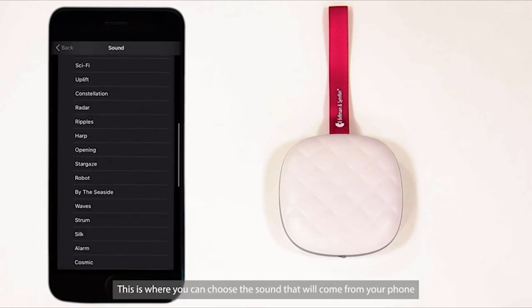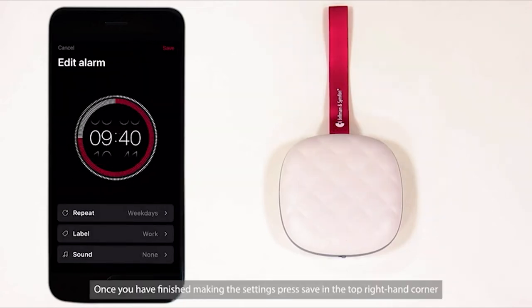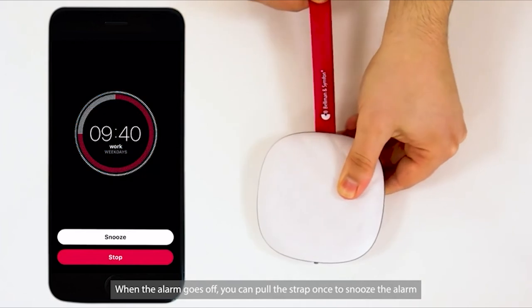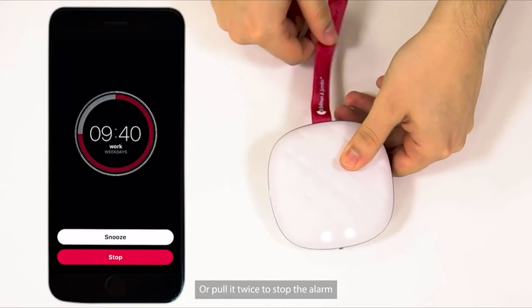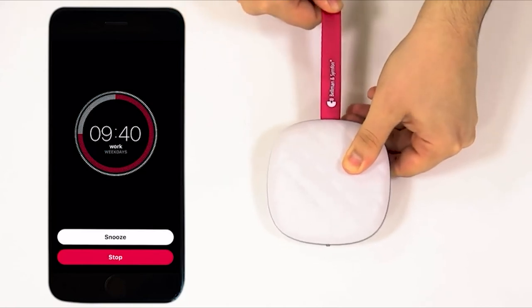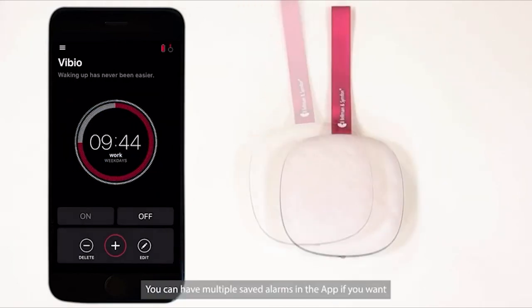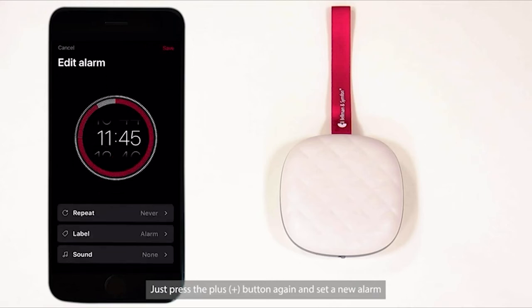Last is Sound — this is where you can choose the sound that will come from your phone when the alarm goes off. Once you have finished making the settings, press Save in the top right-hand corner. When the alarm goes off, you can pull the strap once to snooze the alarm, or pull it twice to stop the alarm. This can also be done from the app. You can have multiple saved alarms — just press the Plus button again and set a new alarm. You can save up to 10 alarms at a time.